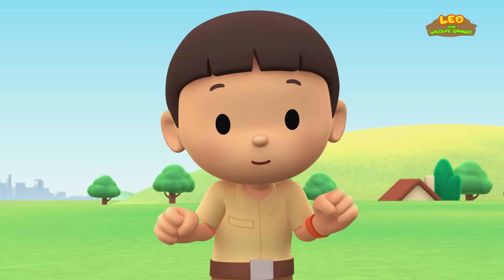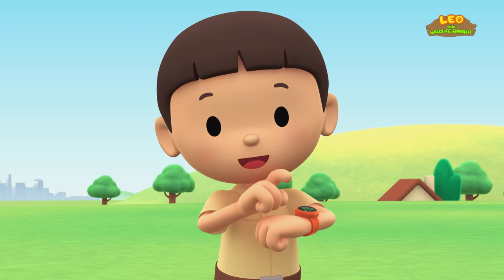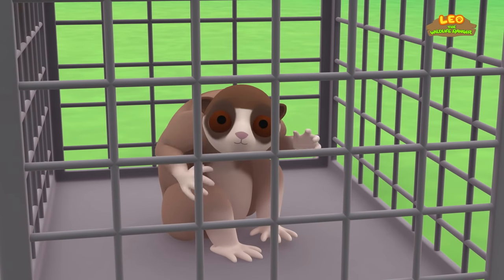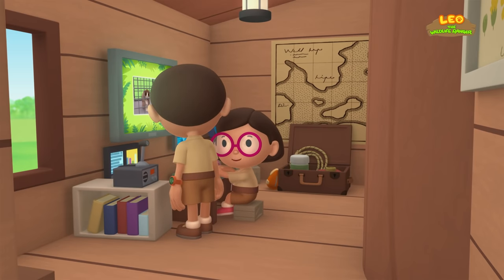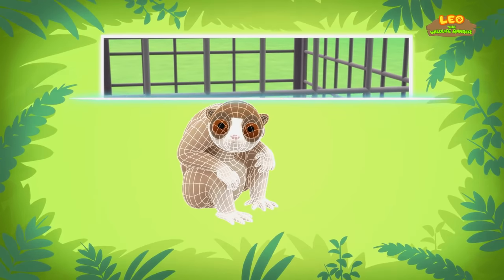You know what we should do? Let's take a photo and send it to my sister Katie! She is also a junior ranger! Over here! Did you find anything, Katie? Yes, I did, Leo! The animal you found is a Sunda Slow Loris.